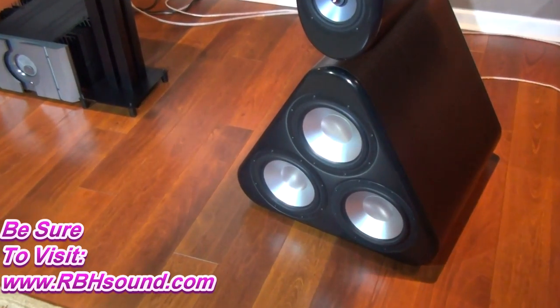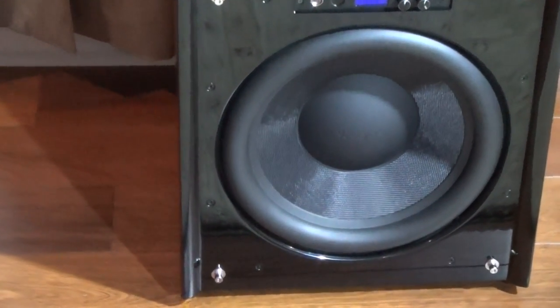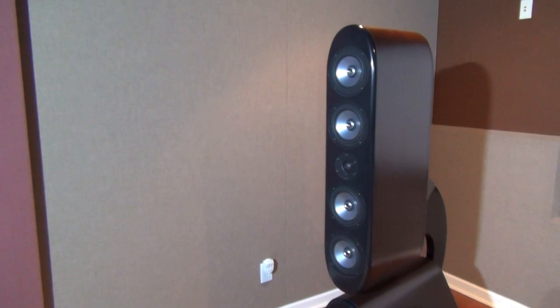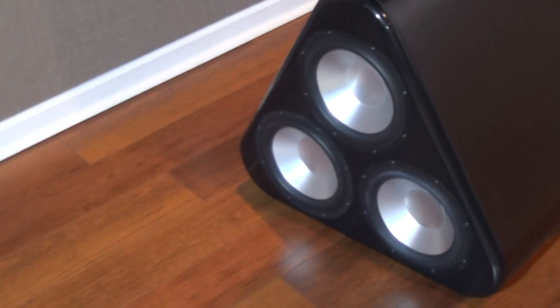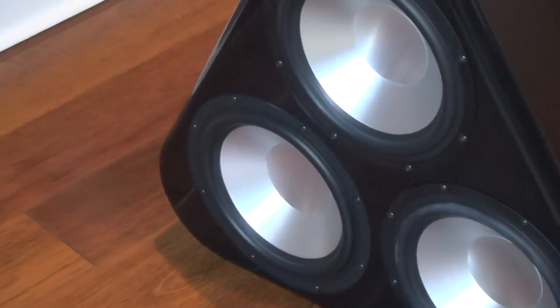I also have two Valadine DD15 Plus subs — incredibly excellent sealed subs — strategically placed in the room for better modal distribution and smoother bass at every seat. The really cool thing about these RBH speakers is that because they have such a large cabinet with three front-firing drivers and two rear-firing ports, it increases the modal density and how that sub loads into the room. I could turn off my Valadine subs and still get good bass at every seat using barely any EQ at all. I'm measuring from 12 Hz to 100 Hz with a plus or minus 5 dB frequency response across all listening seats, which is extraordinary. My 3 dB point is 12 Hz measured at 110 dB — I could literally blow windows out of this place.